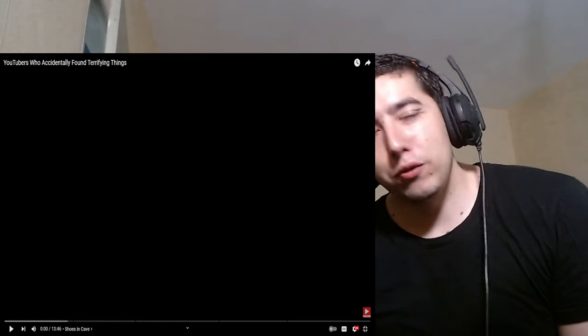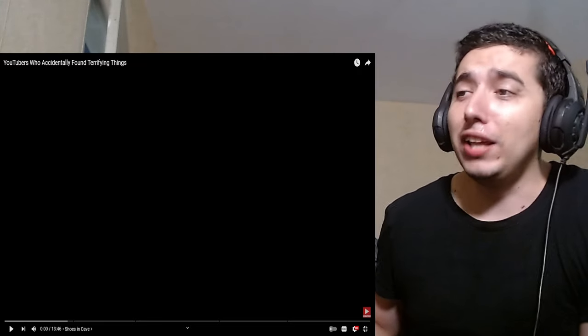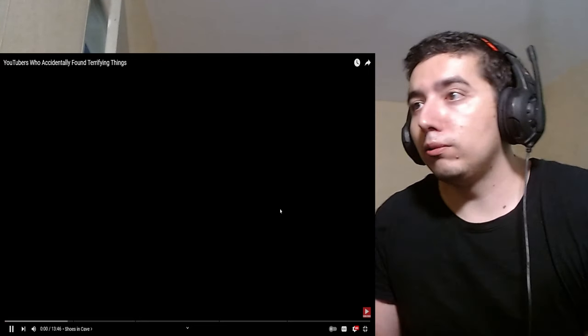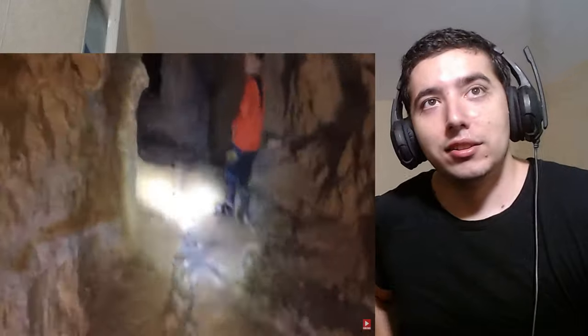Hello everybody, it's webprofchoff and we're back again with a new video. This is 'YouTubers Who Accidentally Found Terrifying Things.' I don't know why I clicked on this but I guess horror games today and horror YouTube videos - let's go. Horror is the theme of the day. His family were exploring the McCoy Mine, an abandoned mine.